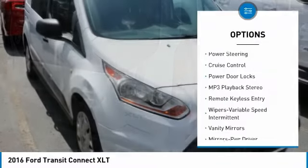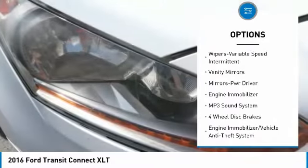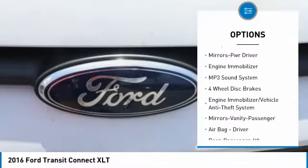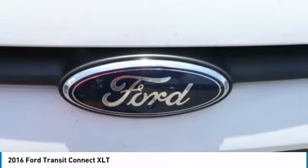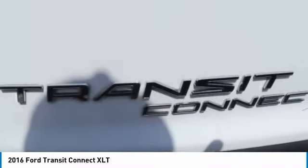Air conditioning, power steering, cruise control, power door locks, MP3 playback stereo, remote keyless entry, variable speed intermittent wipers, vanity mirrors, mirror memory, and engine immobilizer.